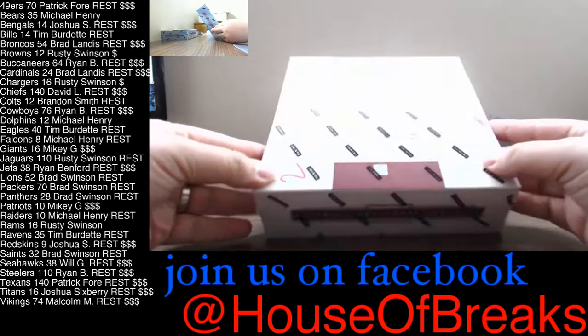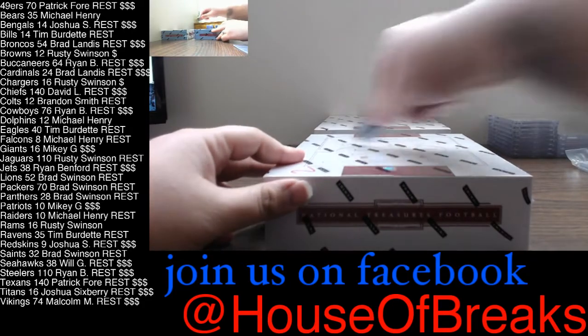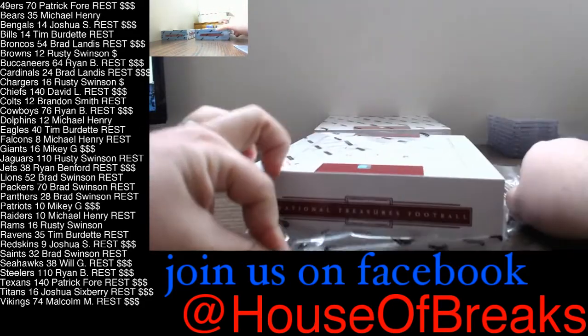Good luck guys, this is break number three. Seven left in the final box, seven left.